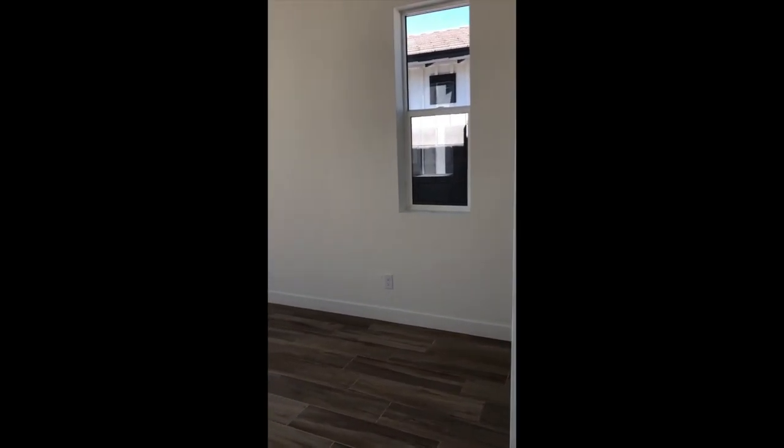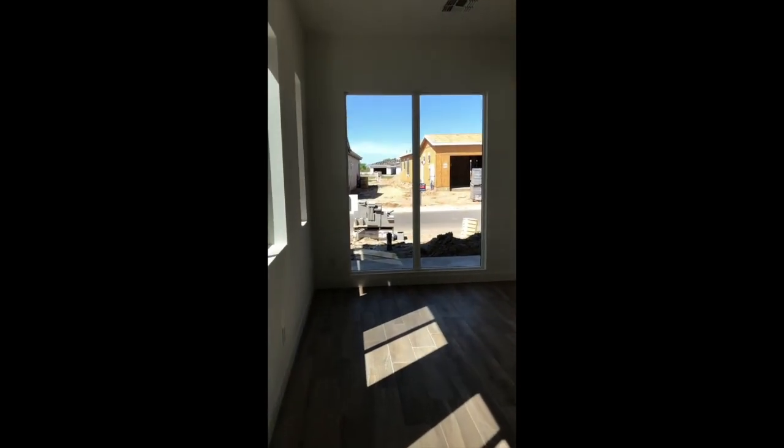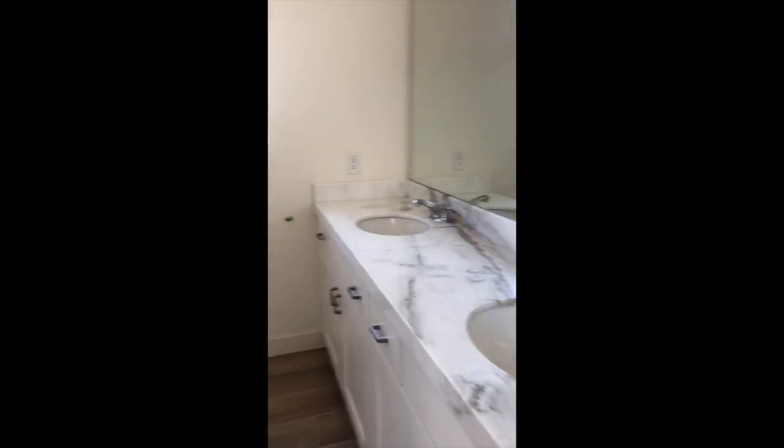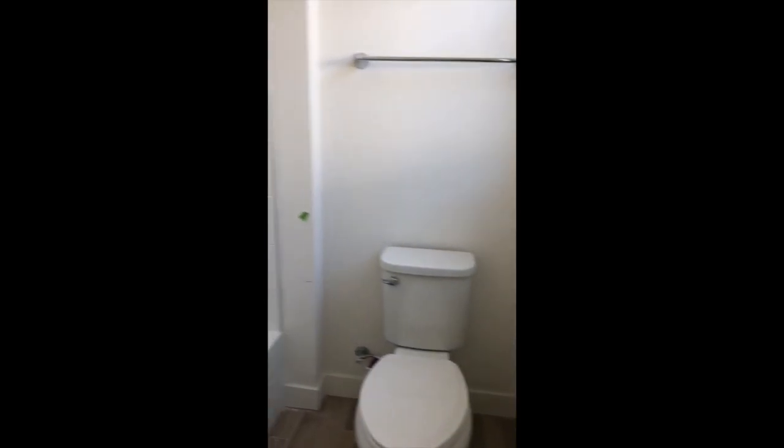Flex space — office, workout room, whatever you want. Love those tall windows — there they are from the inside. Full vanities, top and toilet. Another good sized bedroom.